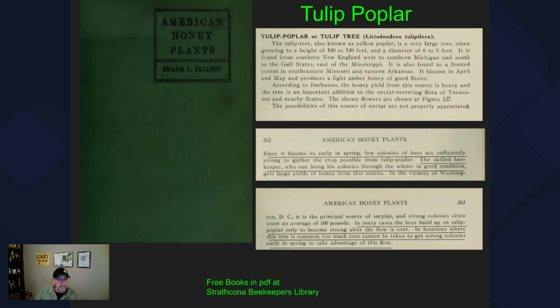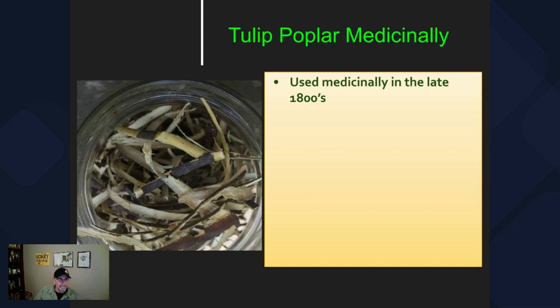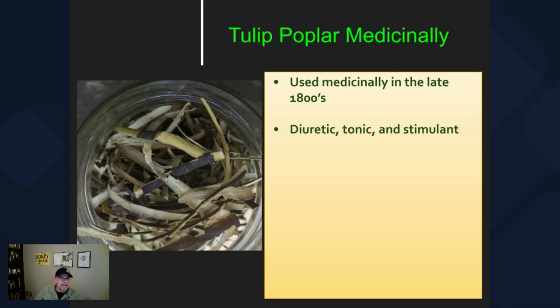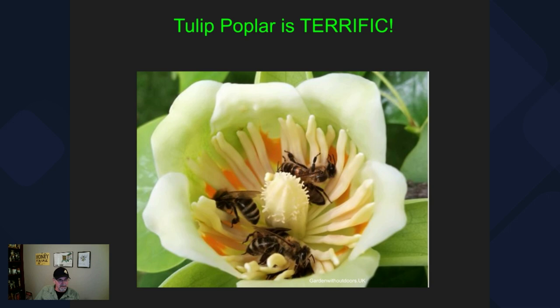Tulip poplar is very important depending upon the section of the country you live in — hopefully you can have strong enough colonies to take full advantage of this amazing source. The fall color is a brilliant yellow, very beautiful, and hence the name yellow poplar. Historically, the tulip poplar was also used medicinally. In the late 1800s it was used as a diuretic, a tonic, and a stimulant. The bark is reported to contain tulipiferine, which is believed to exert powerful effects on the heart and nervous system.